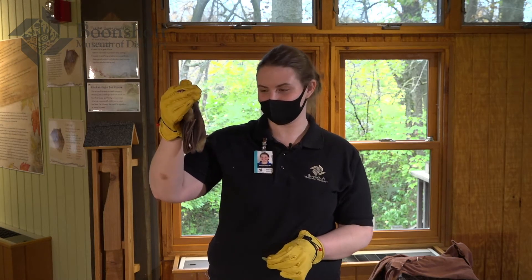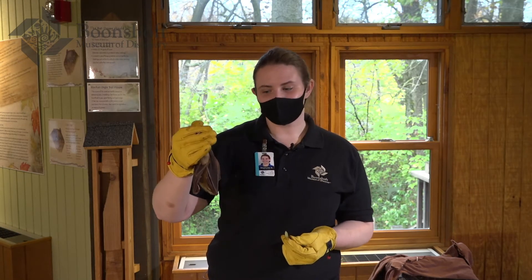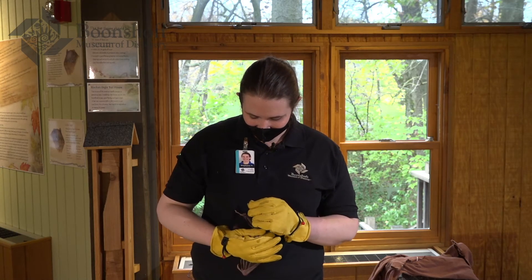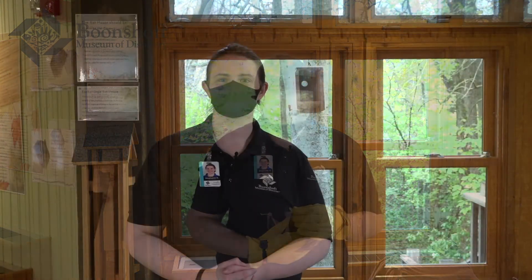Thank you so much for joining us and learning about bats. A lot of people think bats are scary, but a world without bats is a whole lot scarier — we wouldn't have a lot of the fruits and vegetables we love to eat, and we would have way too many mosquitoes and other pest insects. A world without bats is a whole lot scarier than these bats here. Thank you so much for joining me today, and I hope you have a new appreciation for these amazing flying mammals that live right here in Ohio. Remember this Halloween: a world would be a whole lot scarier without bats.